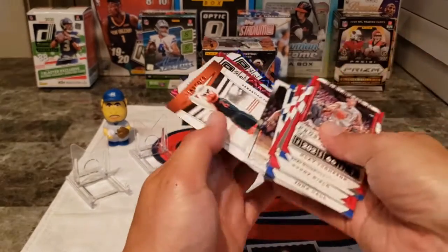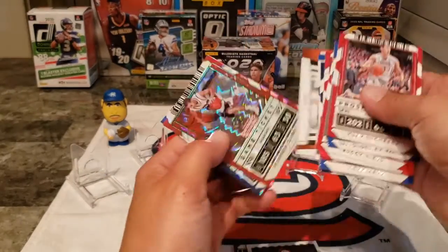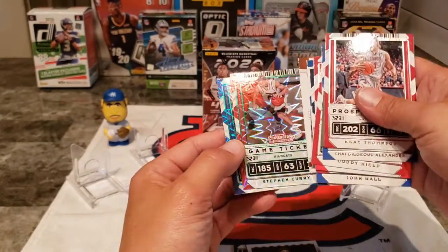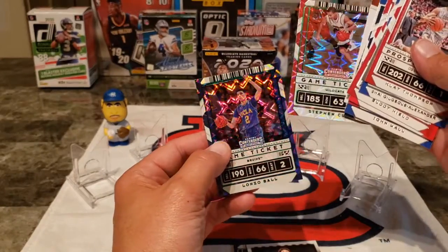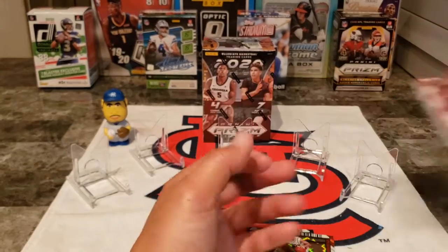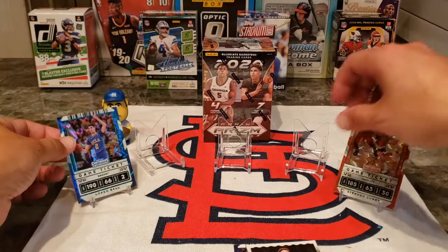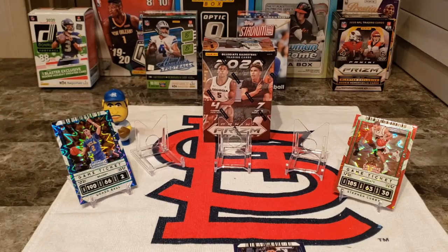We have a Mellow front row seat insert, Aaron Nesmith — not a bad player, I think he was a lottery pick — the mascot insert, and our green parallel: Steph Curry and Lonzo Ball. So we got the Mellow and Lonzo in the same pack plus a Steph Curry parallel. We've got some pretty decent cards just out of that — not bad for $2.99.